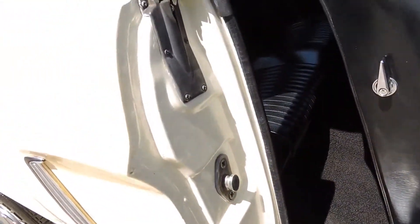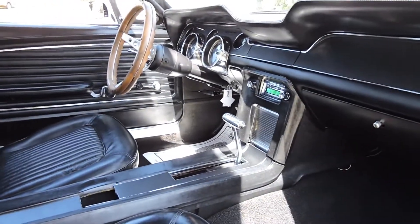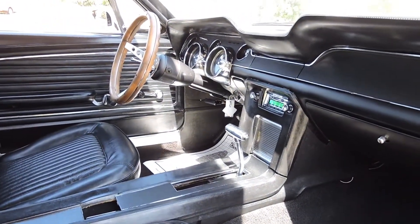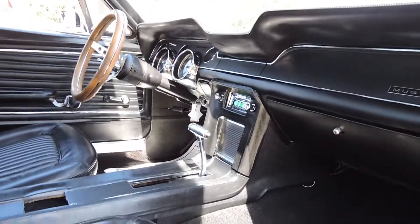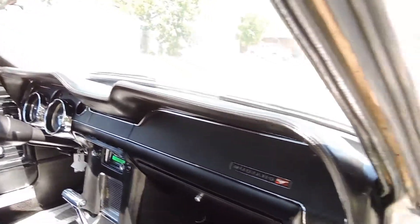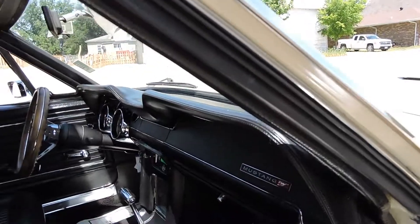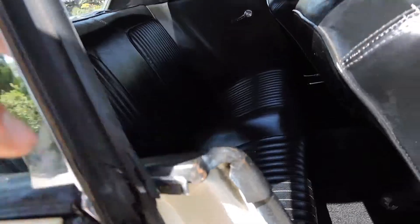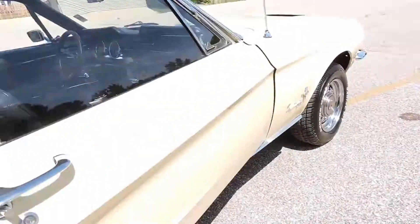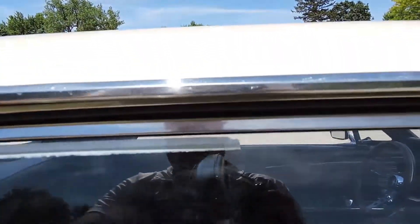Carpet looks excellent. Sill plate looks nice. Jam paint looks very presentable. This car has the full console with it and an updated Mustang digital radio that works — it's all been installed nicely. Dash pad looks real good. Roof rail rubbers are still pliable — they're not new, but they're still in decent shape. These rubbers here have a few cracks in them, but it's presentable. The window seals up very nicely all across the back.